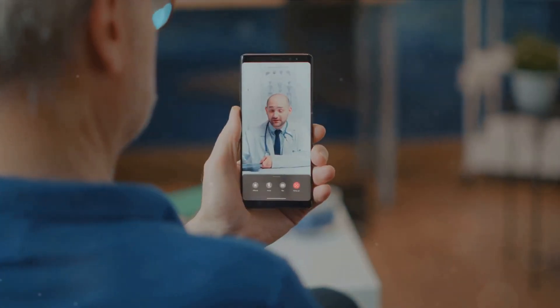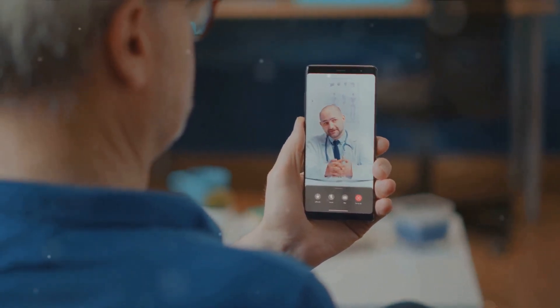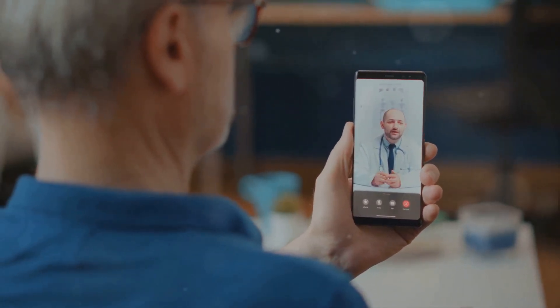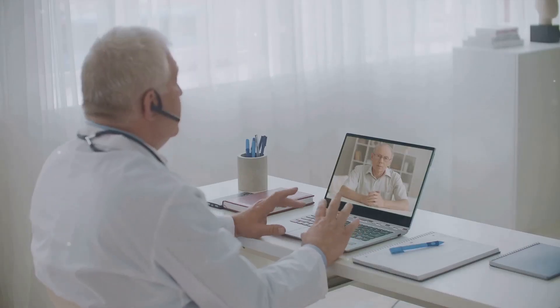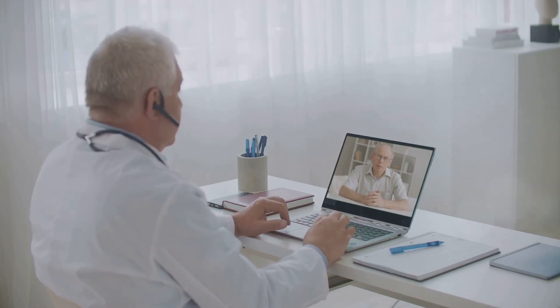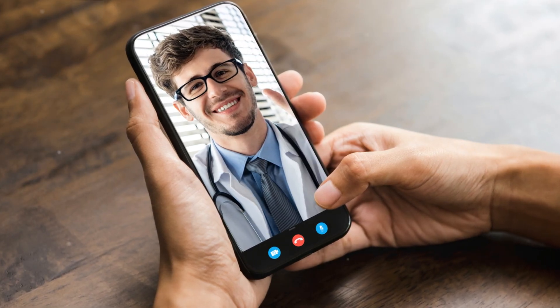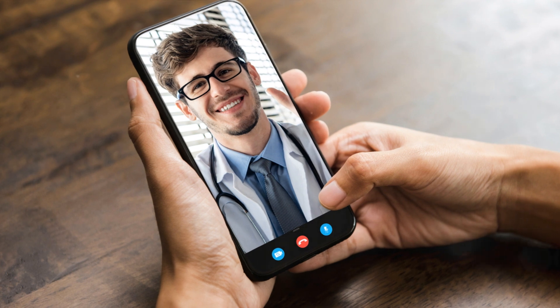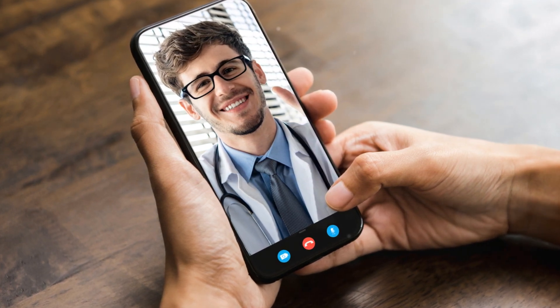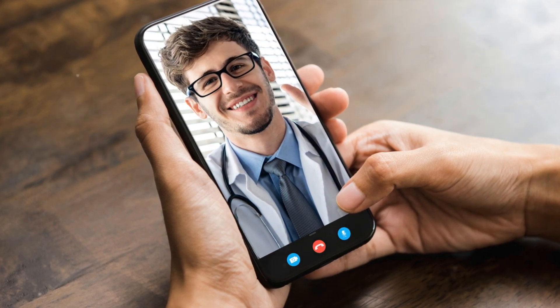Telemedicine is indeed transforming healthcare as we know it. We've journeyed through its definition, benefits, impacts, and the bright future it holds. In a nutshell, telemedicine is all about making healthcare accessible and efficient, enhancing patient and doctor experiences, and paving the way for a healthier world. This is not a distant dream but a reality unfolding right before our eyes. It's exciting to see how telemedicine will continue to break barriers in healthcare.